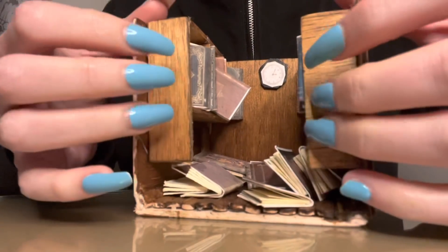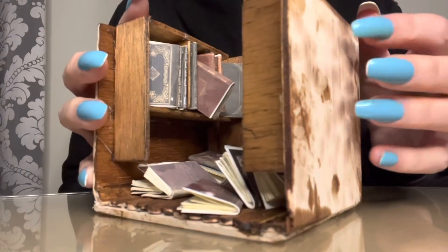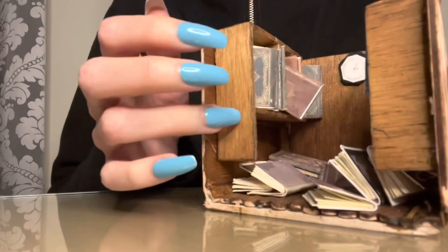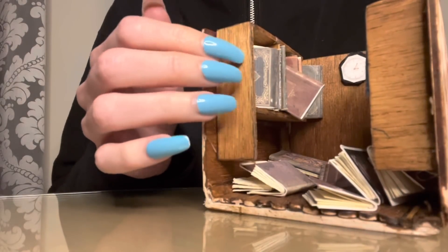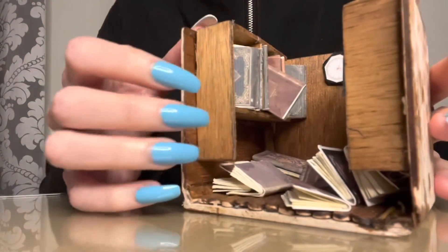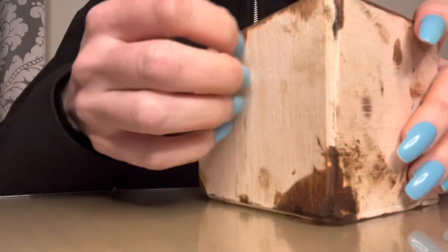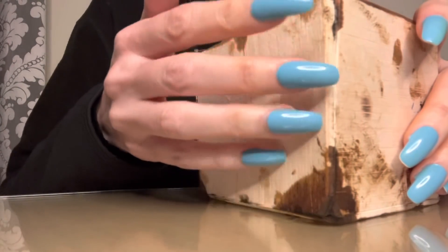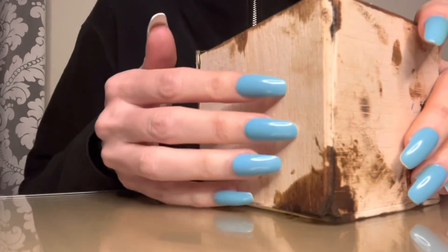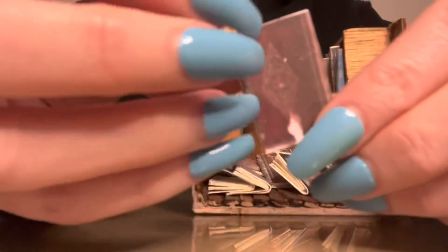Hey, you guys. I am so excited and honored to film this video because this little library was made by hand by a friend of mine, and I am, like, in love with it. Every single book was made by hand — it was cut, built, put together, painted, all by hand. And when I saw it in my friend's video — I'll put a link for you and tell you about it in a moment — they did a video of making this.